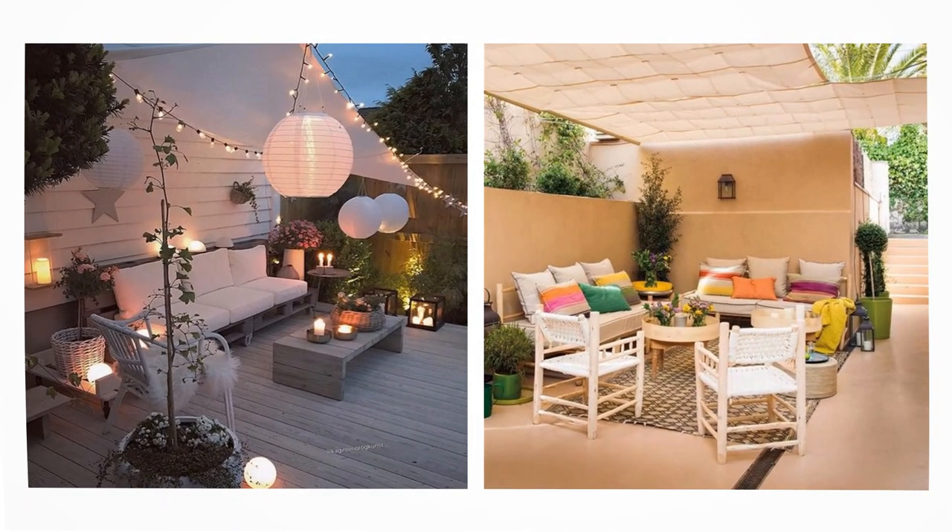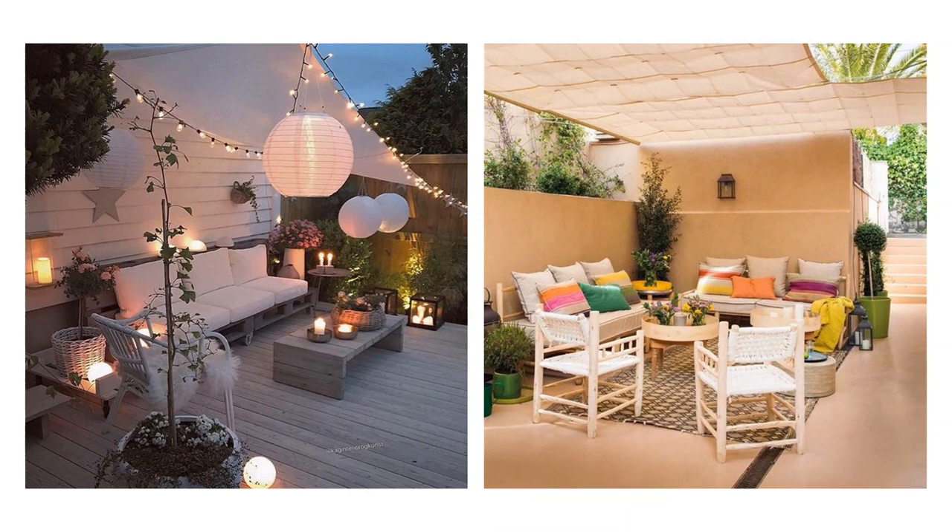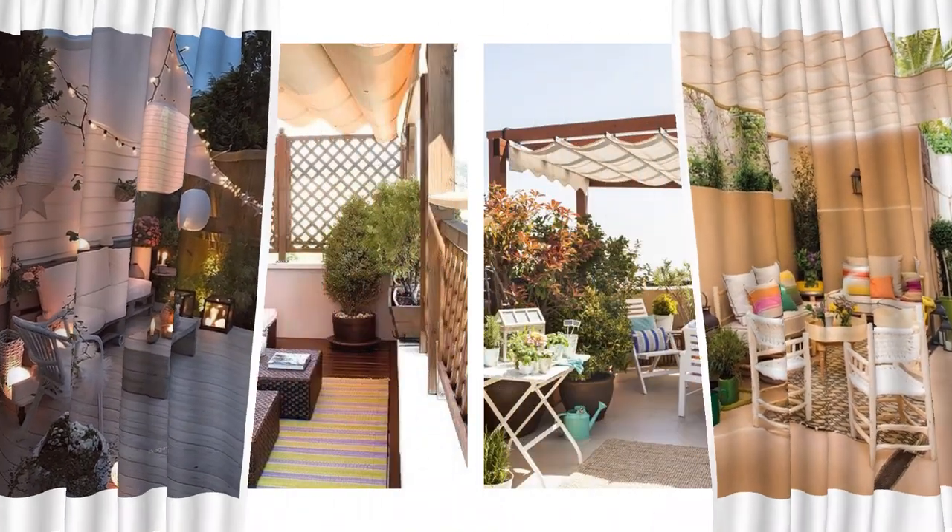A floating awning. A small enclosed area can be protected with an awning, allowing seats to be placed underneath to enjoy the outdoors.